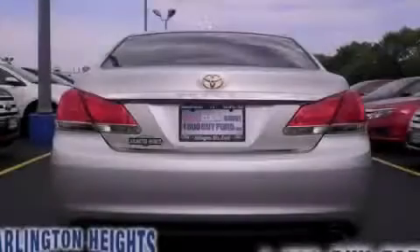This vehicle has less than 32,000 miles. Call now to find out how you can own this breathtaking automobile.